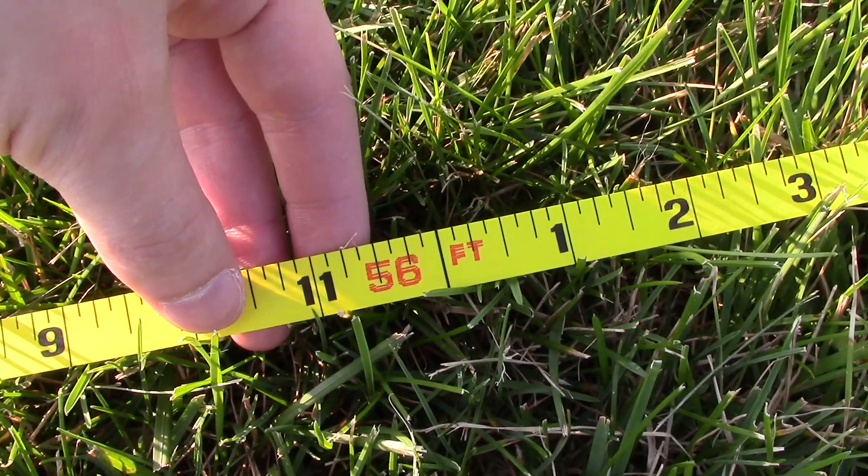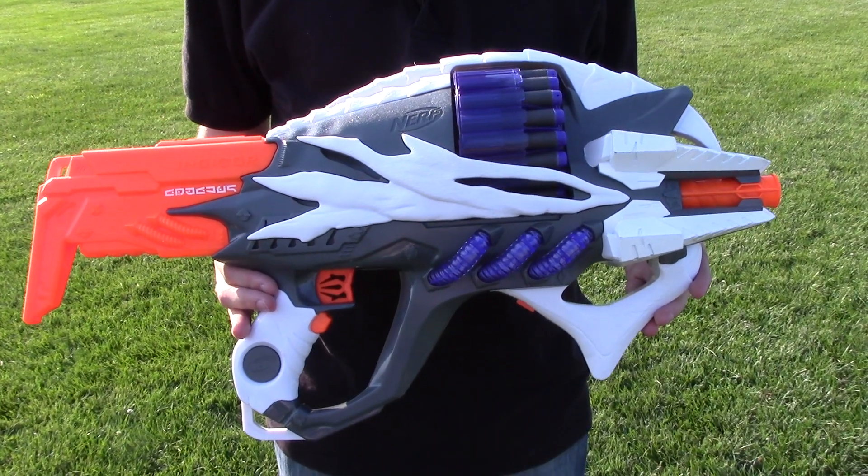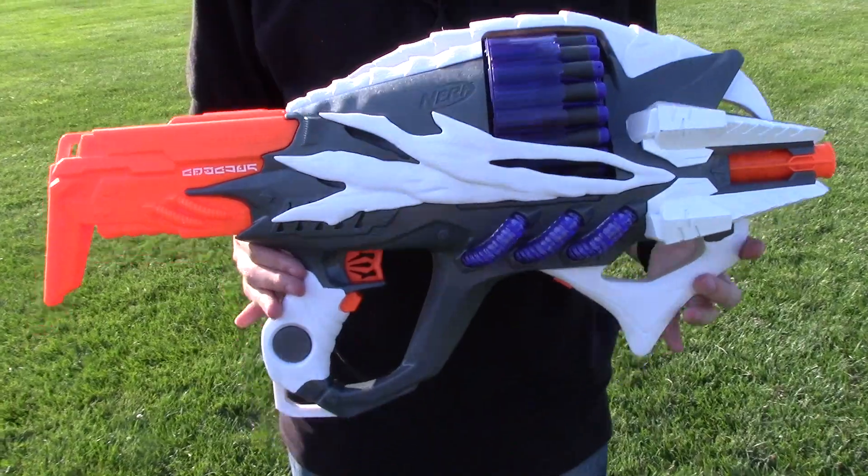I'm going to load her back up and see how this thing handles rapid-fire. Okay, back again with the incisor. Now let's do some rapid-fire shots. Here we go.